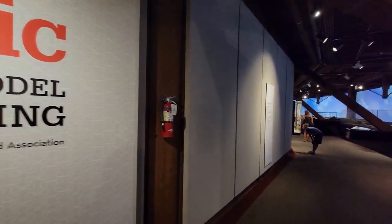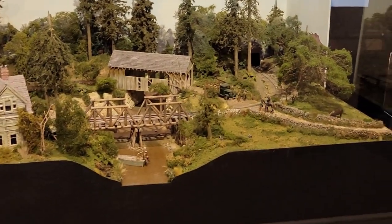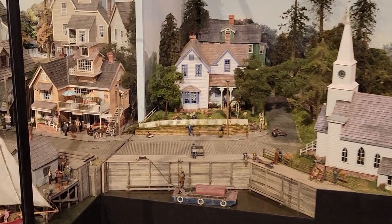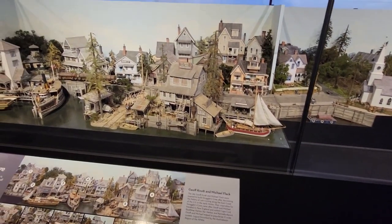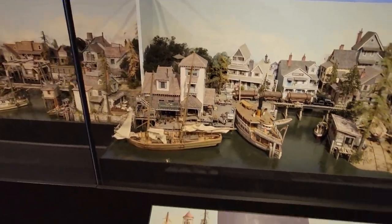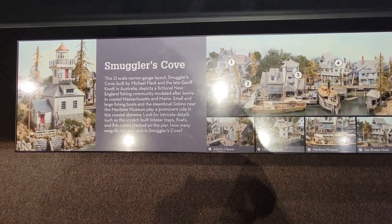When you go into the gallery, there's a series of dioramas located one after the other, showing some of the modeling of various model railroaders, and they are simply amazing — the detail they put in there. Remember, just because it's a layout doesn't mean it's going to be nothing but trains. A lot of times they put other scenes in there. This one has got a dockyard with ships, boats, and buildings alongside all the railroading stuff. It's called Smuggler's Cove. I've never seen anything quite at that level of detail.